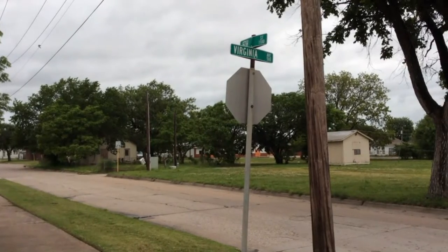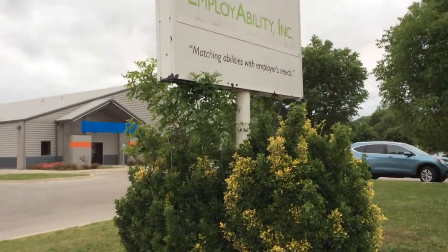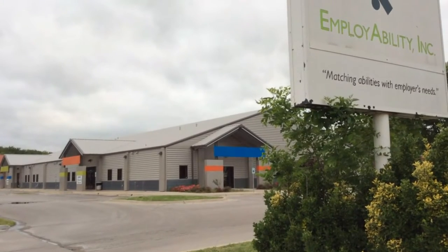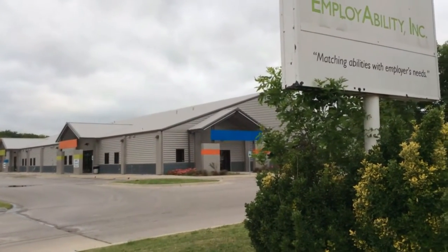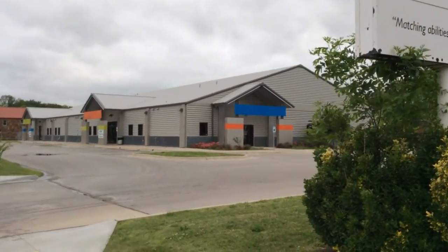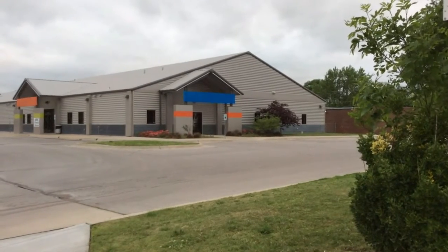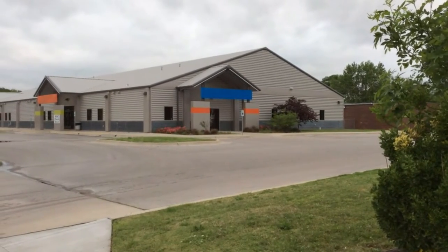I'm over at the corner of 5th Street and Virginia Avenue in Bartlesville. This was the site of Douglas School, spelled D-O-U-G-L-A-S-S. I don't think there's any of the original building left. Douglas was notable as the school for Black students before desegregation. The first Black student at Bartlesville High after desegregation came from Douglas.